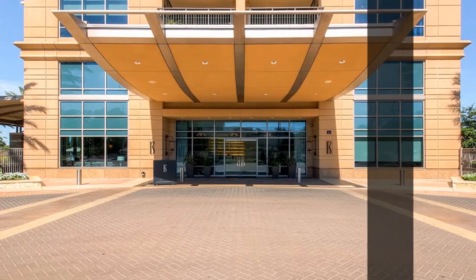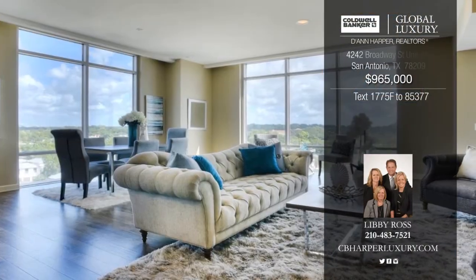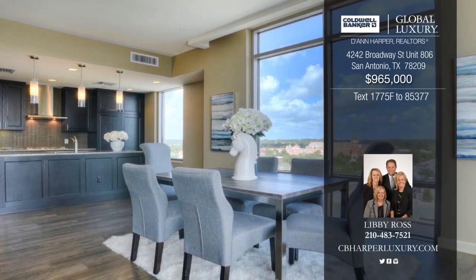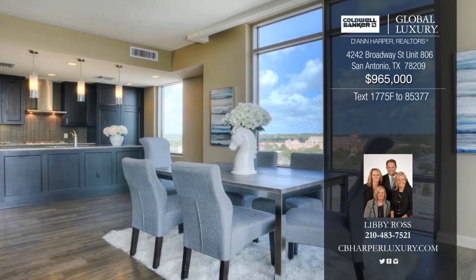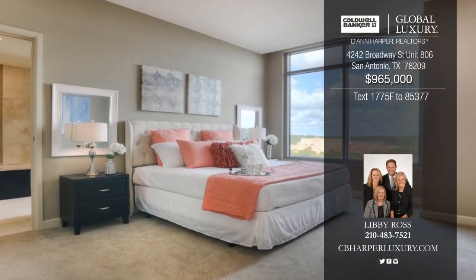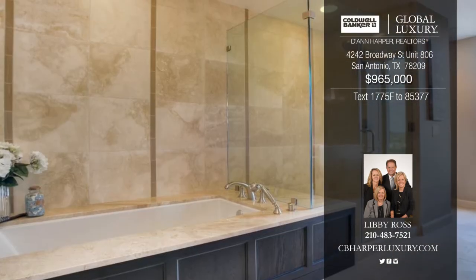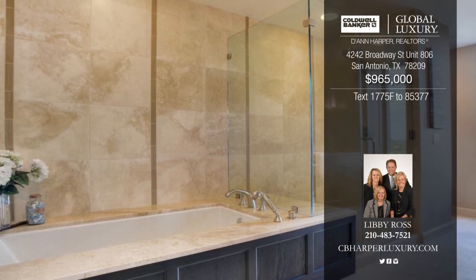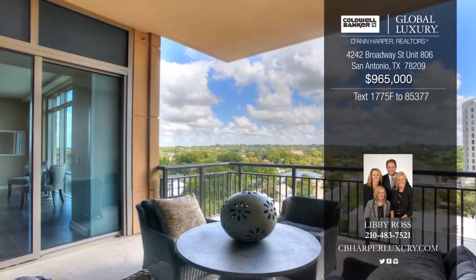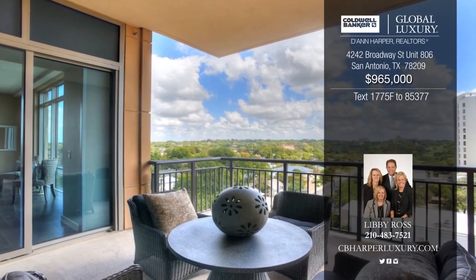This lovely two-bedroom, two-and-a-half bath home offers a roomy split floor plan with large private balcony off the main living space. Enjoy views of Incarnate Word and SACC golf course. The open gourmet kitchen boasts ample granite countertops, designer glass tile backsplash, Miele appliances, gas cooktop, and Sub-Zero refrigerator. Call Libby today to schedule a showing and see all that this property has to offer.